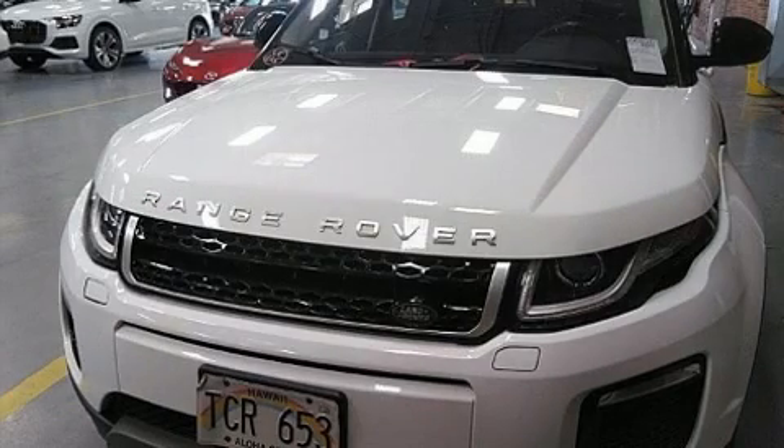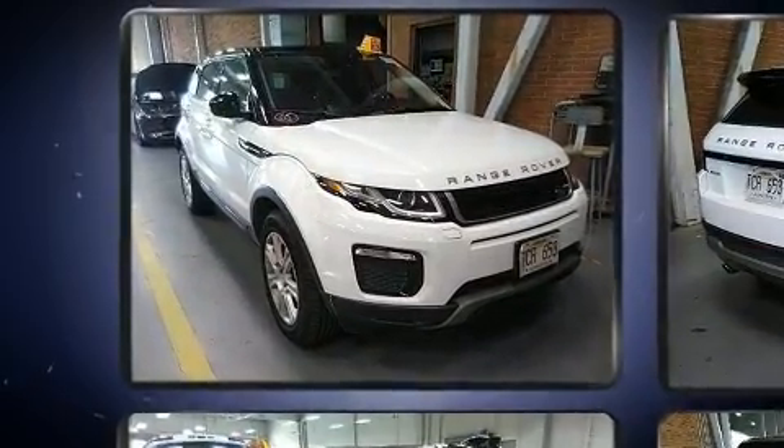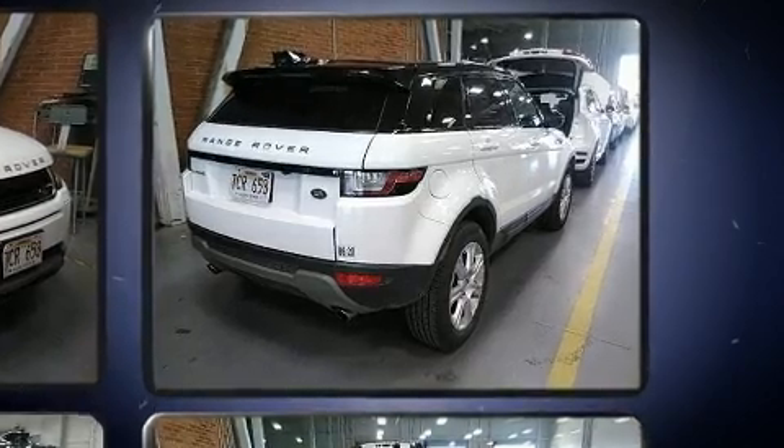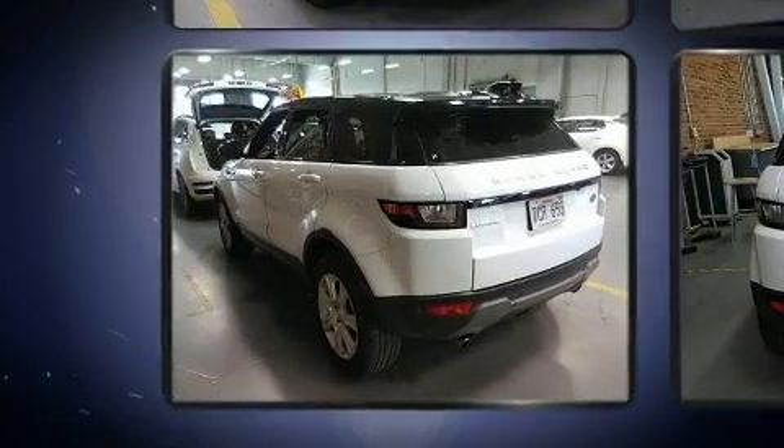The 2017 Land Rover Range Rover Evoque with fewer than 35,000 miles on the odometer. This four-door sport utility vehicle prioritizes comfort, safety, and convenience. Smooth gear shifts are achieved thanks to the efficient four-cylinder engine, and for added security,